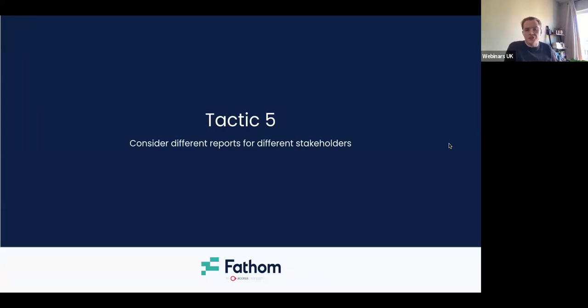Tactic five — consider different reports for different stakeholders. Just because the board has always got a P&L doesn't mean you can't spin up a KPI-specific report using custom KPIs for more operational stakeholders who want the information but you might not want to share all of the sensitive financial data with them. So you can create different reports and different report templates for those different groups of stakeholders. Definitely consider that as well.